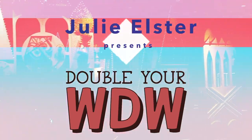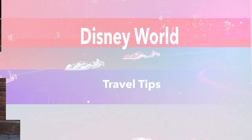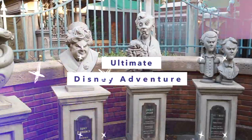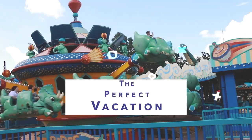Welcome to Double Your WDW, the channel that gives you the best Disney World tips, tricks, and advice to plan your ultimate Disney adventure. If you want to plan the absolute best Disney vacation for your family, you're in the right place.